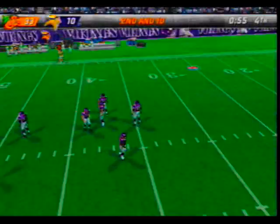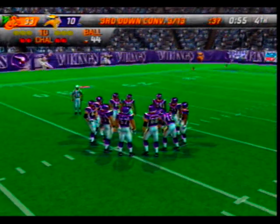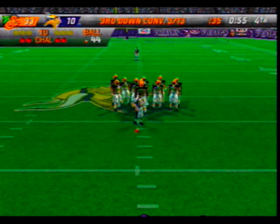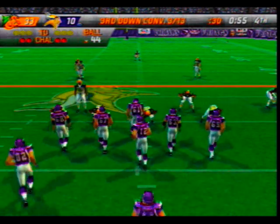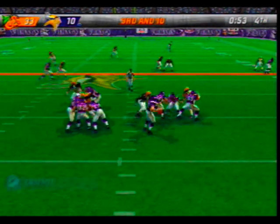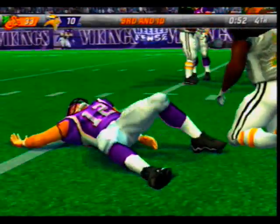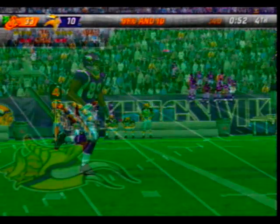Third and ten, ball on the 44-yard line. The visiting team come out in a nickel package — under pressure with the pass, nearly picked off. Gore was the one they were trying to get the ball to. I don't think they have a choice — they have to go for it.